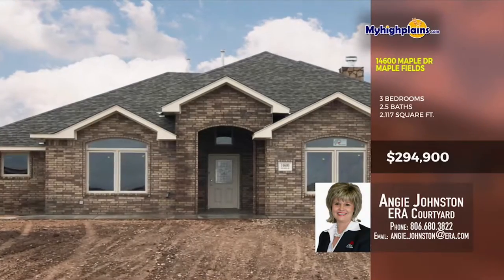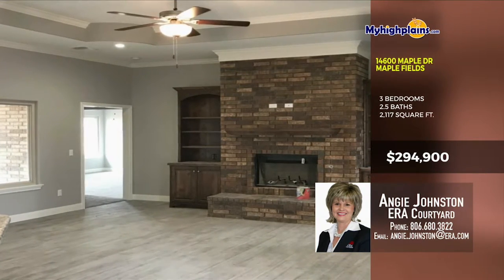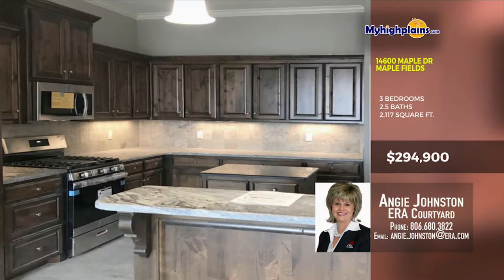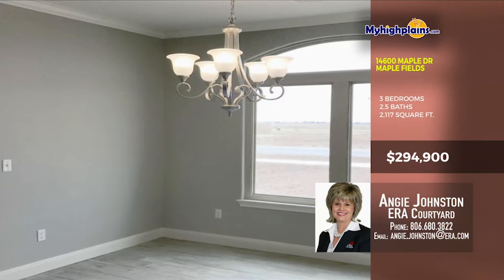Here's a new home ready for a new family. The living room has a fireplace framed in brick, beautiful wood-look tile flooring and big windows. The kitchen has a breakfast bar, center island, granite countertops and more. The dining space is beautiful, with chandelier and big window.